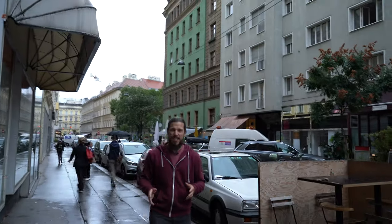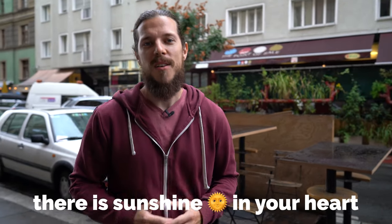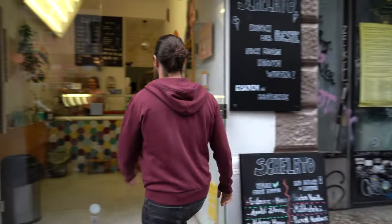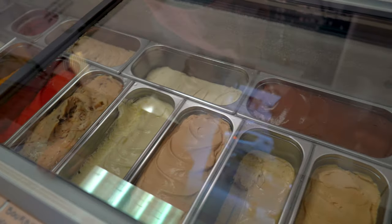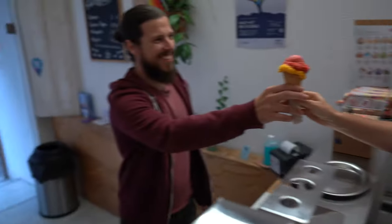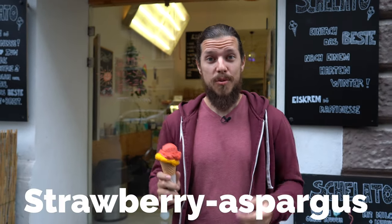It seems the weather has changed a bit, but just like my grandma used to say, there's sunshine in your heart when there's ice cream in your hand, and that's why we're here at Gelato. You can find Gelato at three different places in Vienna. I would recommend you to try the mango flavor — it's the best I've had so far — but they also have unusual tastes like cucumber lime or strawberry asparagus.